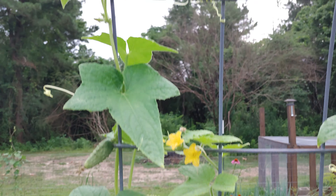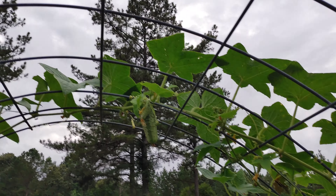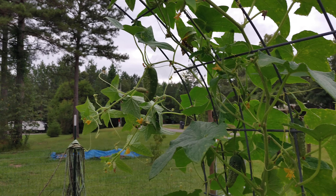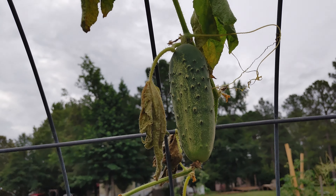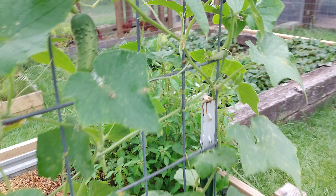The cucumbers are still doing good. They are starting to get hit with a little bit of disease, but as you can see they're rocking right along. Probably won't have too much longer on these and we're just gonna do one round. Probably gonna get started on the fall garden a little bit earlier this year.